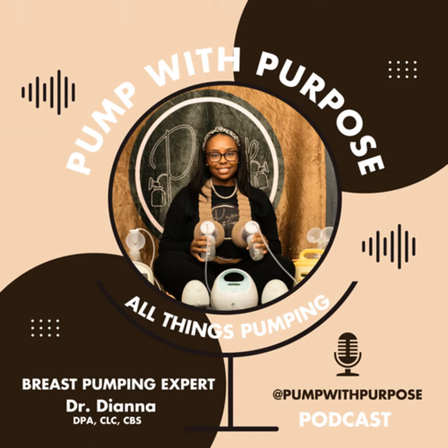If this is you, go ahead, start right here — go to pumpwithpurpose.com and send us a message. We need to talk. We need to fix these things. Pump, flange, product, schedule — those are the four main things — making sure you can effectively and efficiently empty out your breasts of available milk that's ready to come out, as well as address any underlying concerns or any down-regulation you've signaled just from pumping in pain.